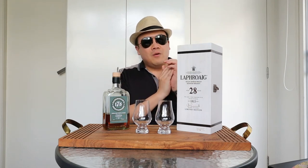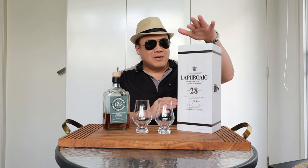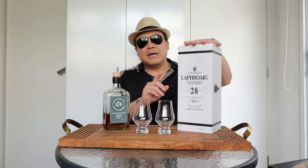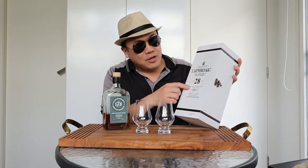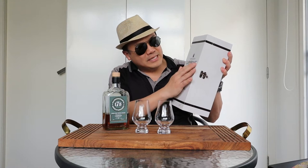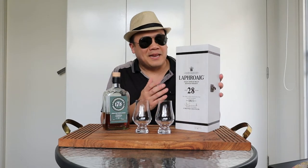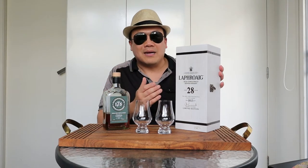To the left over here we have this absolutely ridiculous presentation box. Distillery bottling at 44.4% — what an interesting number — 44.4%, 28-year-old Laphroaig. Embossed brass copper accents, laser-cut wood — absolutely ridiculous. I mean the box alone probably cost 80 to a hundred bucks.